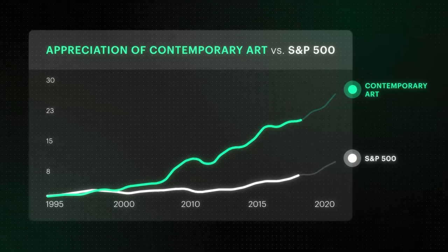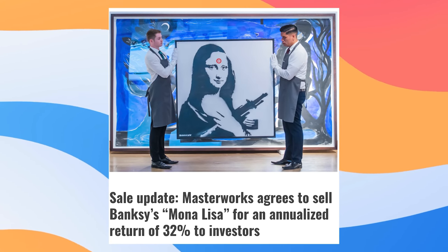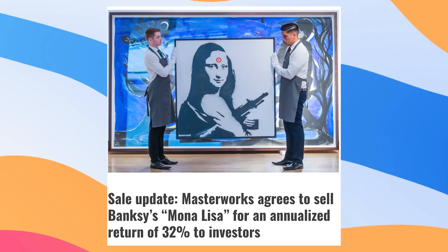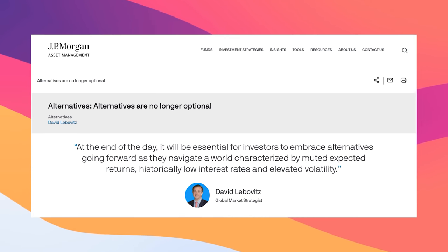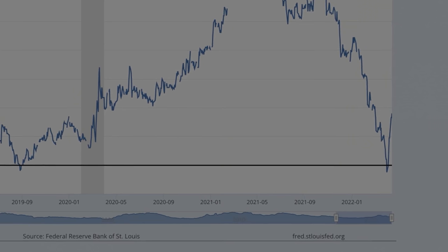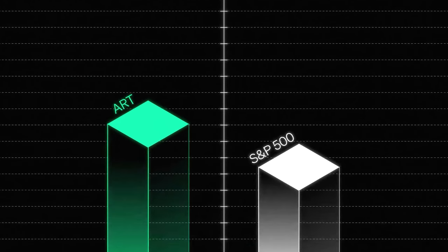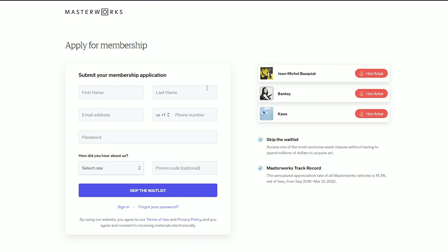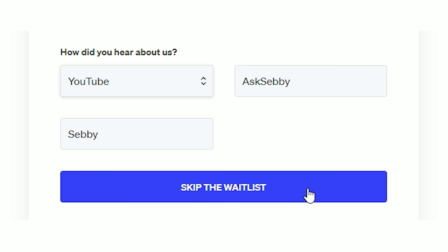Interestingly, contemporary art pieces have outperformed the S&P 500 total returns by 164% over the last 26 years, which is pretty crazy. Masterworks has also sold three paintings since 2017, and each returned over 30% net IRR to investors. Even JPMorgan Chase says art is one of the highest performing alternative assets. Getting started with Masterworks is super easy — visit their website, create an account, browse their artwork, and diversify your portfolio with one of the most stable assets around. There's currently a waitlist to sign up, but if you use my code, you can skip the list and start investing today.